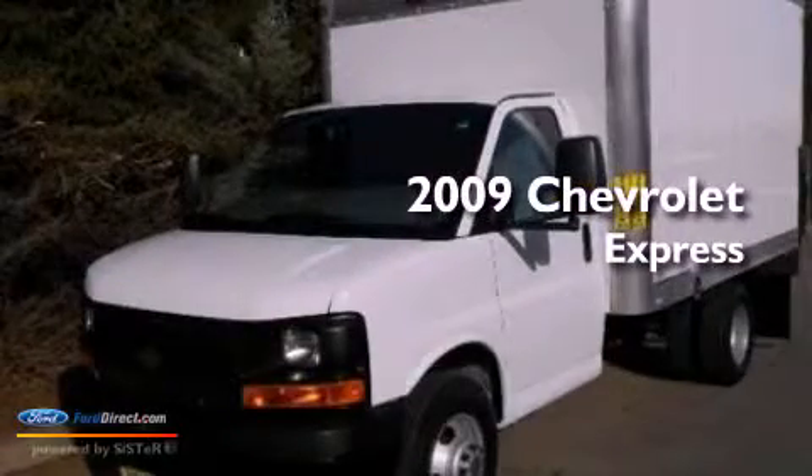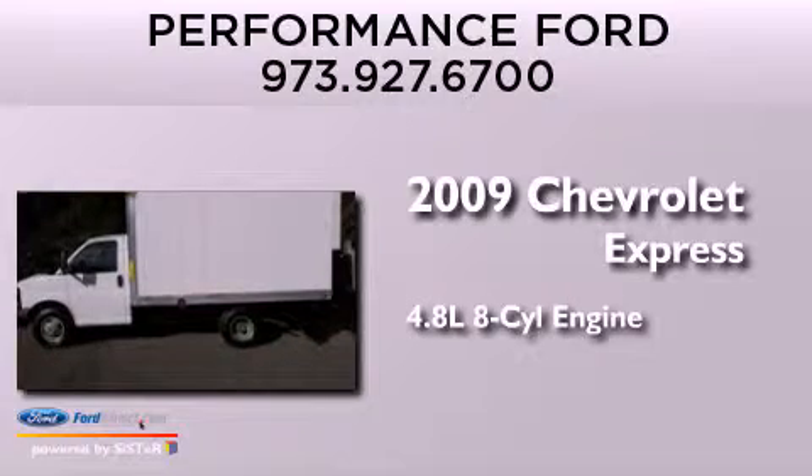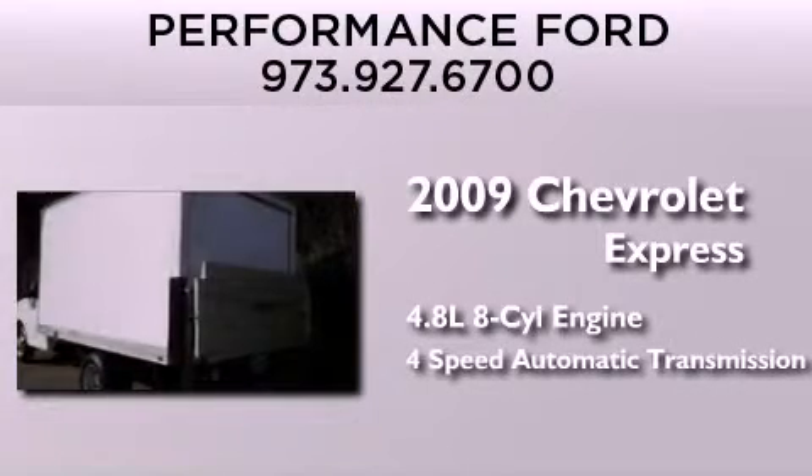This is a 2009 Chevrolet Express. It features a 4.8-liter eight-cylinder engine and a four-speed automatic transmission.